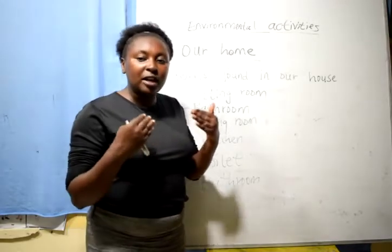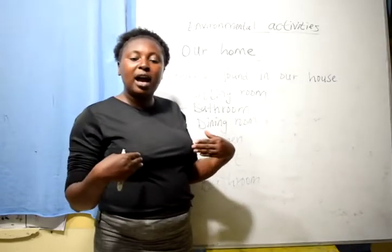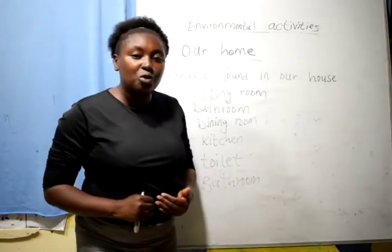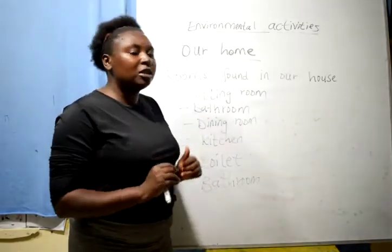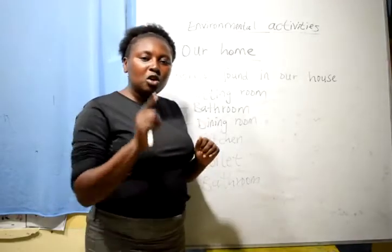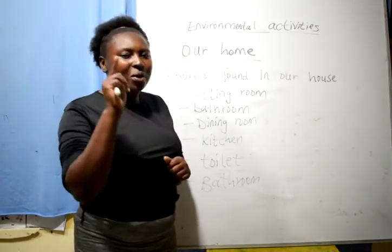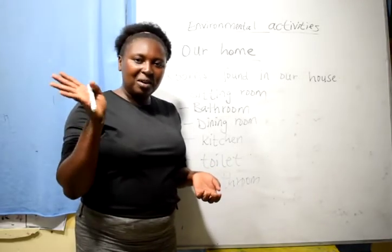These are the rooms found in our home. We have the sitting room, bathroom, dining room, kitchen, and bedroom. We have now known the importance of these rooms and the work we should do in them and the things we should store in them. For example, you should not keep a spoon in your bedroom — a spoon belongs to the kitchen. A plate belongs to the kitchen. A knife belongs to the kitchen. So you should not place cutleries in your bedroom or sitting room. I know you are good kids — you are going to change your behaviors on the use of different rooms. See you next time. Bye-bye!